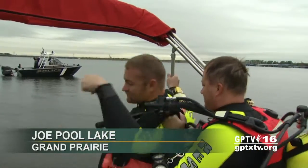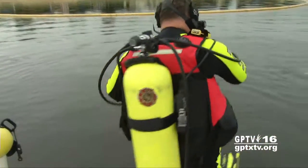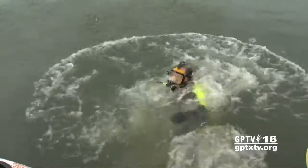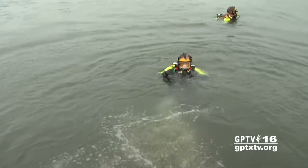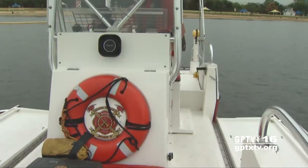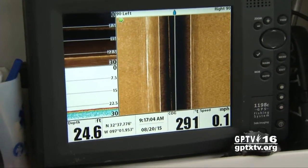The Grand Prairie Fire Department dive team is also getting ready for the opening of Joe Poole. On Thursday, the team hit the water for a search and recover exercise. The divers are looking for a submerged dummy about 25 feet below the surface.